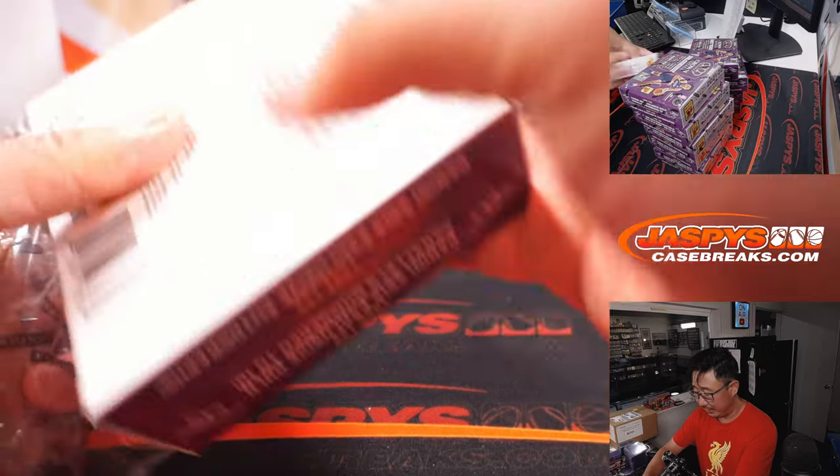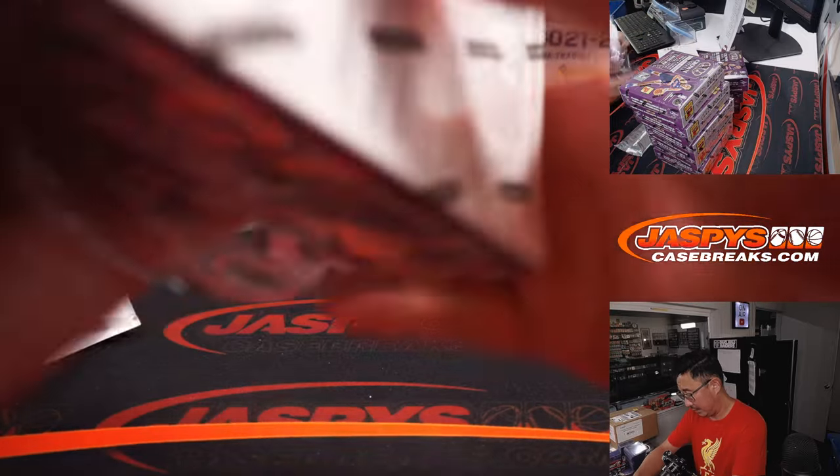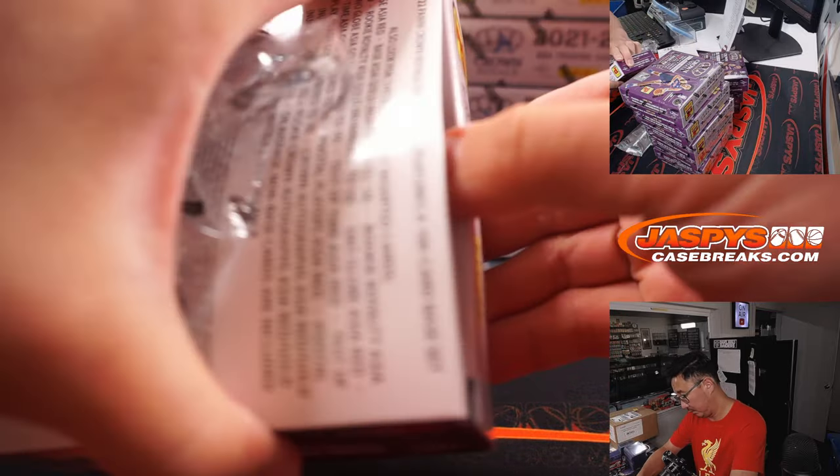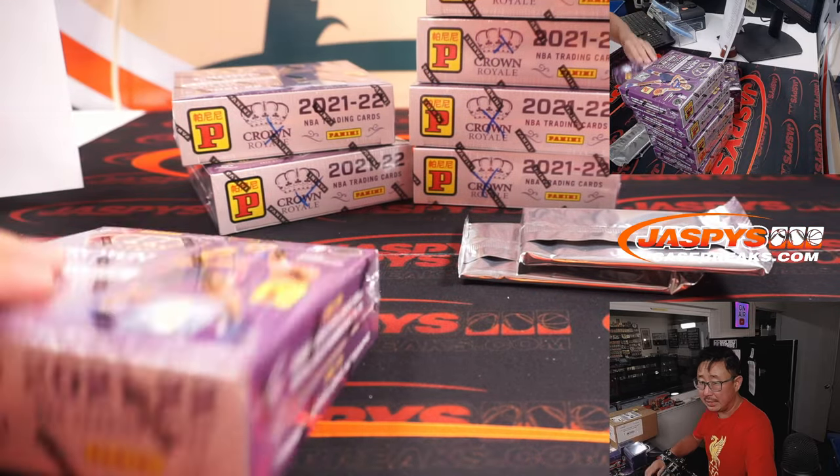Good luck everybody. We'll open up these five boxes at a time right here.